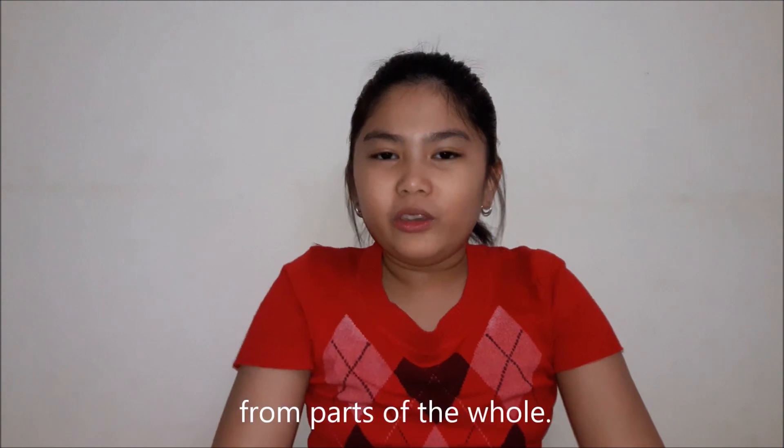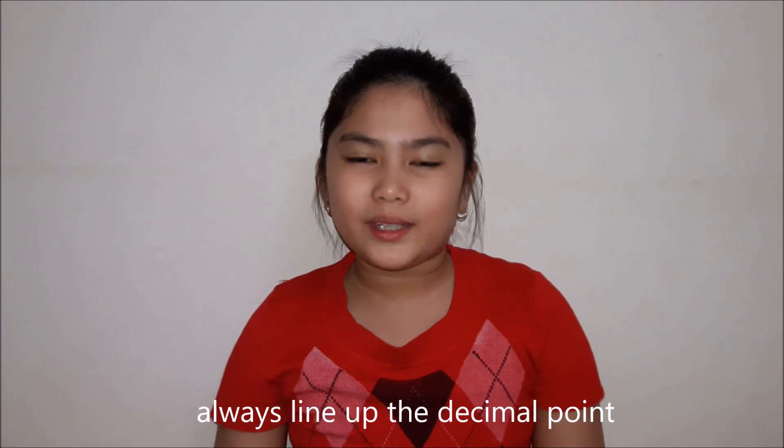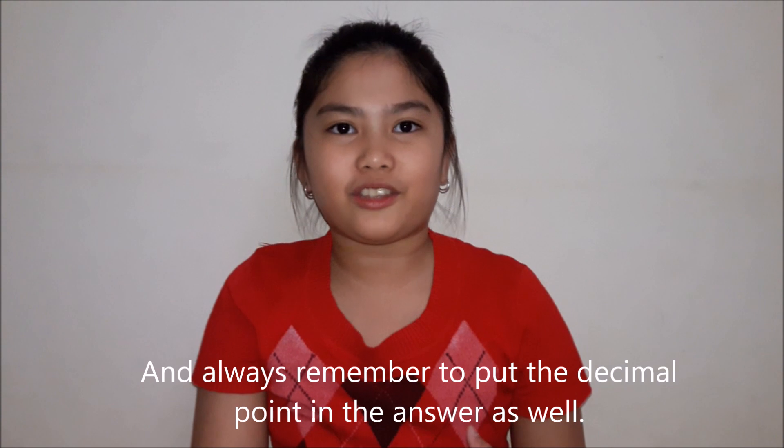The decimal point separates the whole number from parts of the whole. So remember: when adding or subtracting decimals, always line up the decimal point using a column addition or subtraction. Put zeros for whole numbers so you won't get confused, and always remember to put the decimal point in the answer as well.